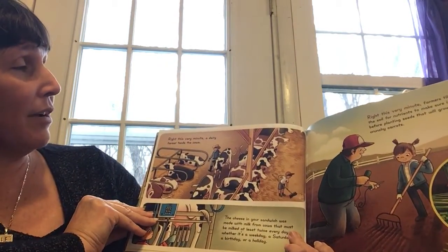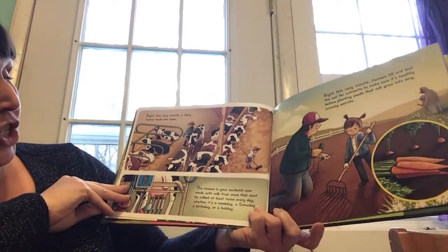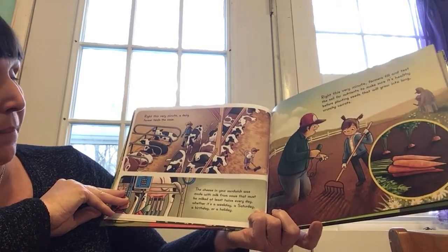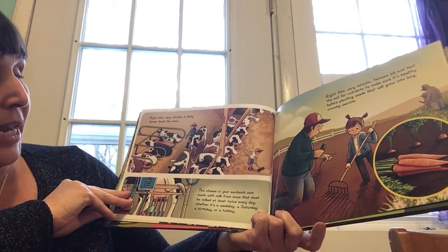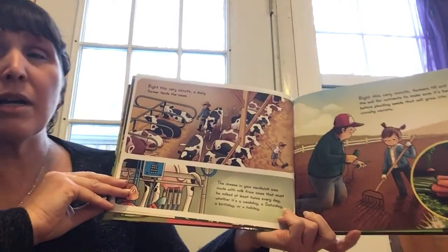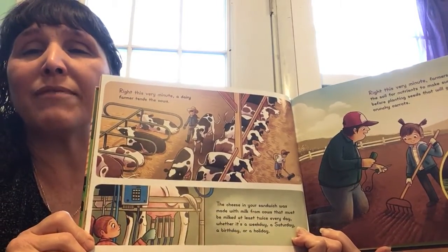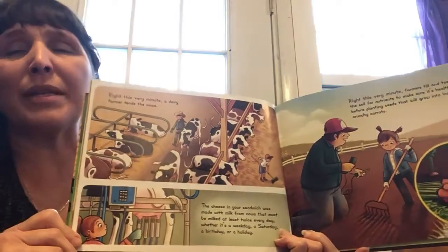Right this very minute, a dairy farmer tends the cows. The cheese in your sandwich was made with milk from cows that must be milked at least twice every day, whether it's a weekday, a Saturday, a birthday, or a holiday. They don't get off work. They have to work every day. What happens if they don't milk the cows every single day? What do you think happens to the cows?